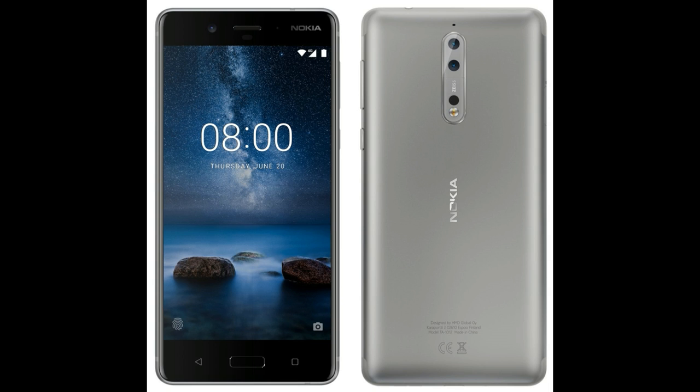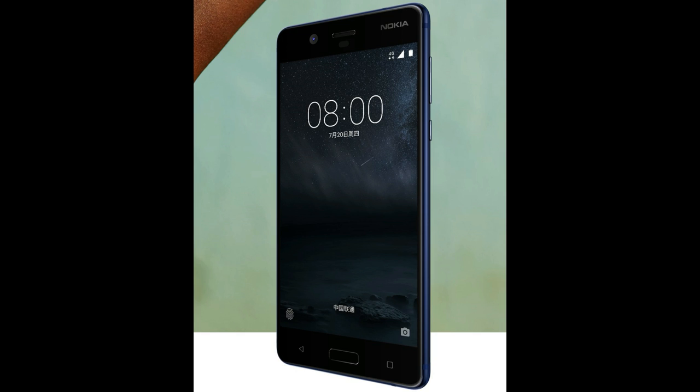It is expected to run on Android 7.1.1 Nougat. The Nokia 8 is rumored to launch on July 31st. No more details have been leaked.